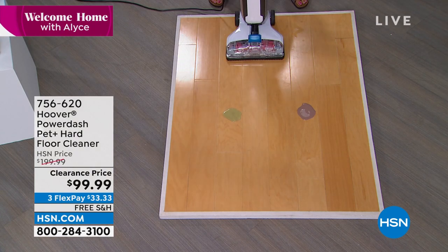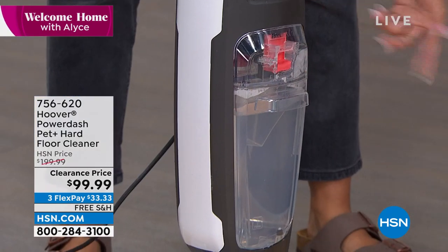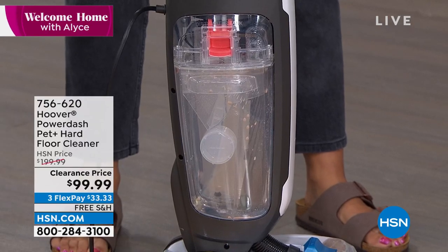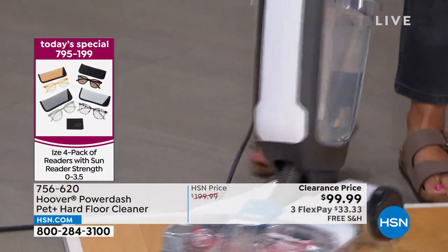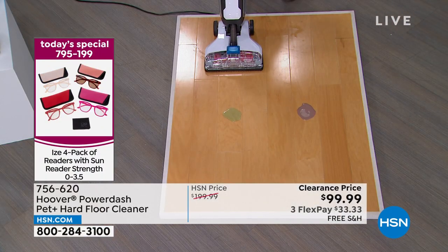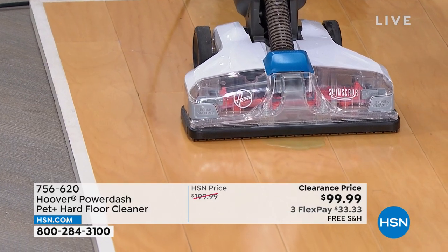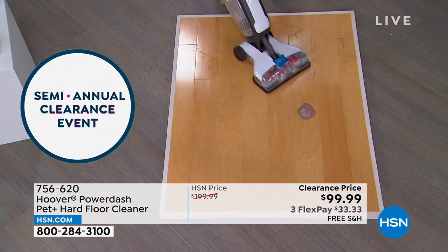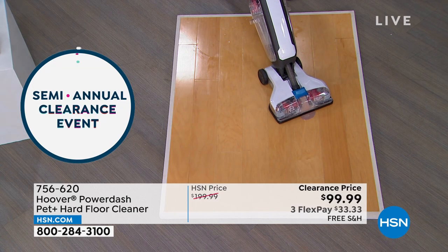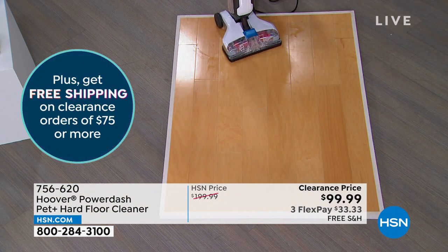Here are the two tanks: the clean tank holds your cleaning solution and tells you how much solution and water to add. The dirty tank is where all the dirt goes. There's a power button, a trigger to spray solution, and as you pull it back the spin scrub brushes go to work. Ready — boop, it's gone. What about the chocolate milk? I want to clean up this mess AND the floor so it's not sticky afterwards. Boop — that's it, in one pass.